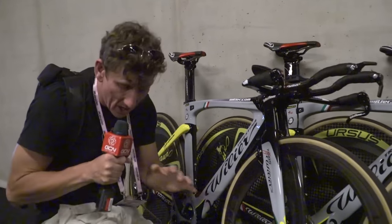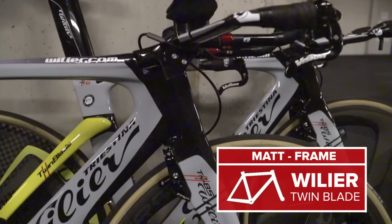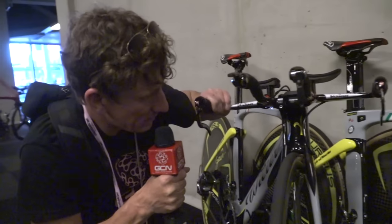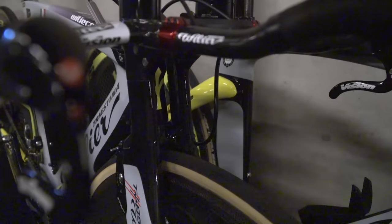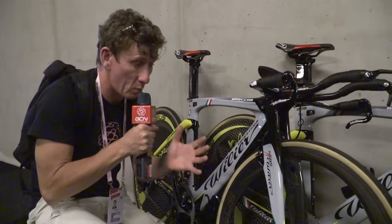Deep into my tech safari - I've donned my tech safari shorts - and I've come across this Vilja Twinblade TT bike, as ridden by the Vilja Southeast team. The colour scheme looks very Euro, but it has a really unique feature at the front end, and this is why it's called a Twinblade. We've got a wider profile fork, a wider profile seat tube, and a wider profile down tube as well, to minimise the amount of turbulence created by the wheels.